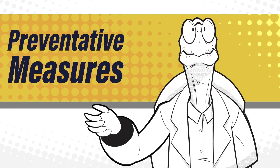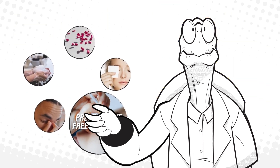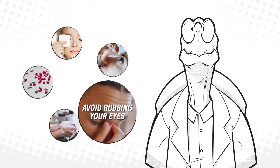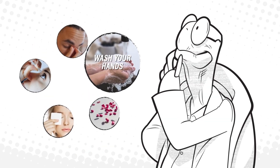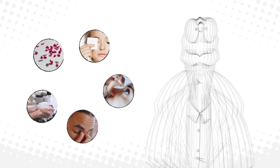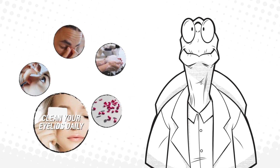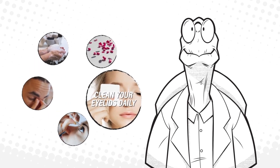Preventive measures also include preservative-free eye drops. Avoid rubbing your eyes. Wash your hands before touching your eyes, especially after petting animals or gardening. Oral antihistamines. Clean your eyelids daily to remove pollen and other contaminants.